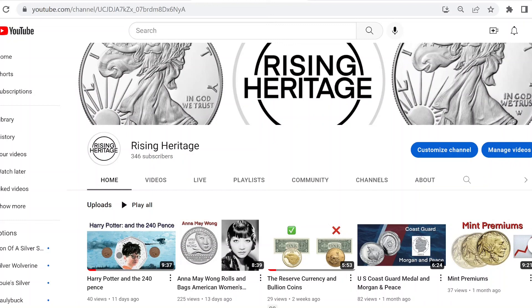Please help the channel out by subscribing if you are not already. If you'd like more videos like this, please also like, comment, and share the video. This is Rising Heritage saying: keep an engaged focus on improving your financial horizons, and may the sun never set on your heritage.